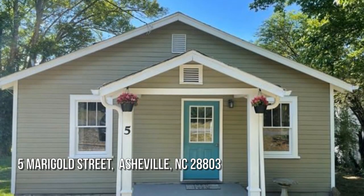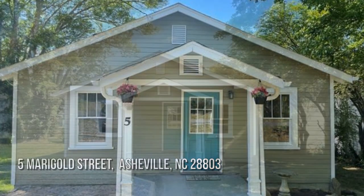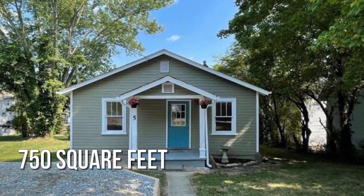House hunting? Don't miss this unique property. This cozy property offers over 700 square feet of living space.